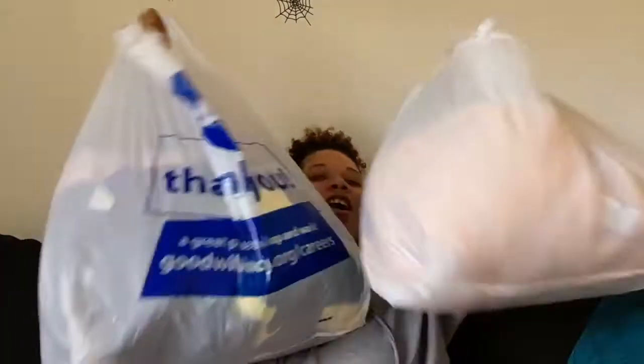Hey guys, welcome back to my channel! Today I have a giant thrift haul — I'm so excited. I've been wanting to go thrifting for a couple of weeks now but I've just been saving, so today I finally went thrifting and I really didn't even spend that much.